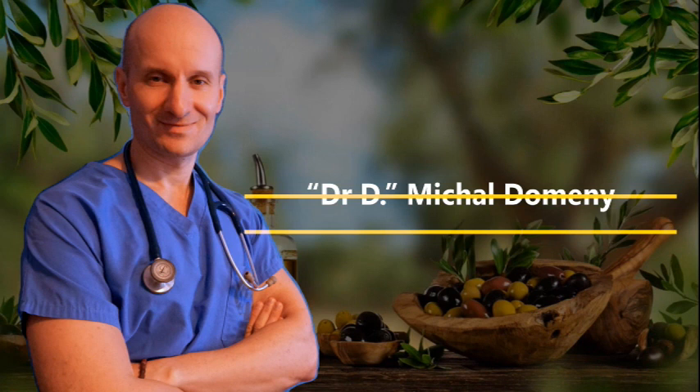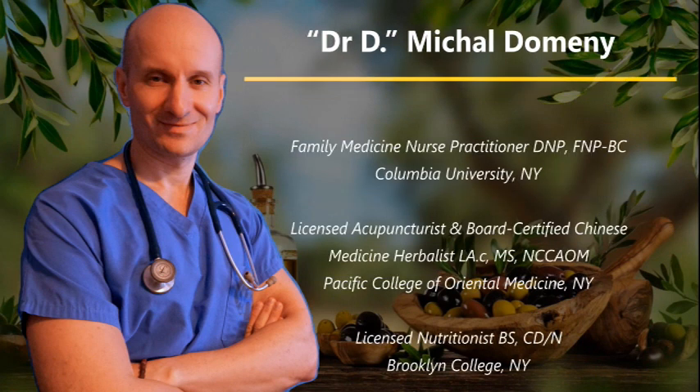I'm Dr. D, and in this video I will go over the major differences between bacterial and viral sinus infections. I'll also discuss when antibiotics are appropriate and when they absolutely should not be used. Additionally, I'll mention several treatment options to help you deal with a sinus infection that will give you instant relief, whether you use antibiotics or not.